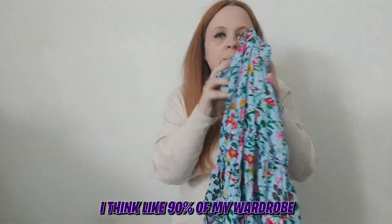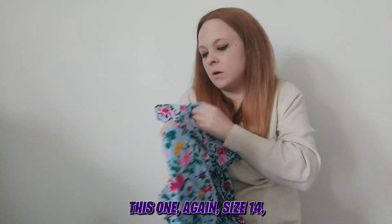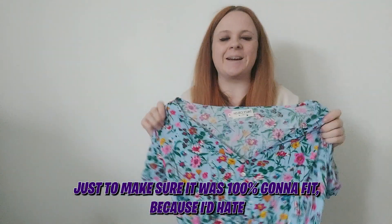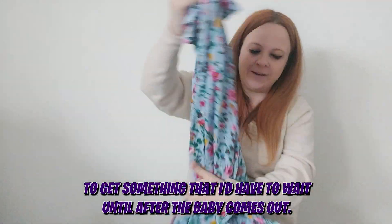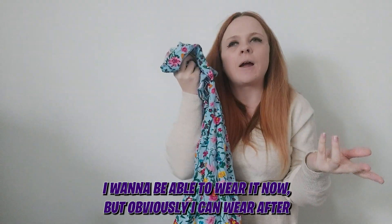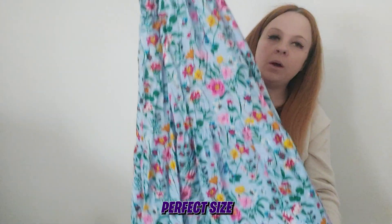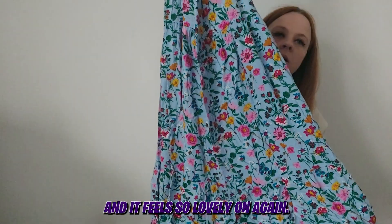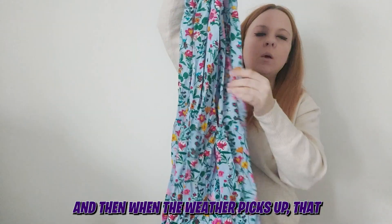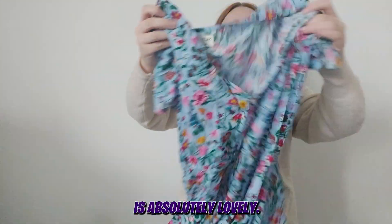About 90% of my wardrobe is floral! This one is also a size 14, just to make sure it was 100% going to fit — I'd hate to get something I'd have to wait until after the baby to wear. But obviously I can wear it afterwards as well, so it's not too big, not too small, perfect size. It feels so lovely on and again, it's another beach dress for me when the weather picks up.